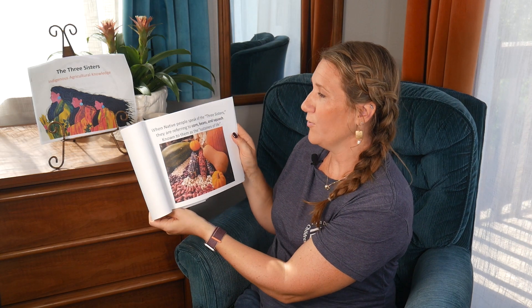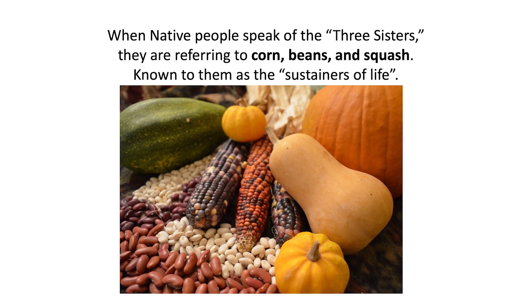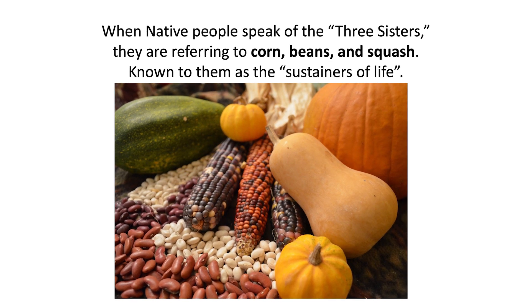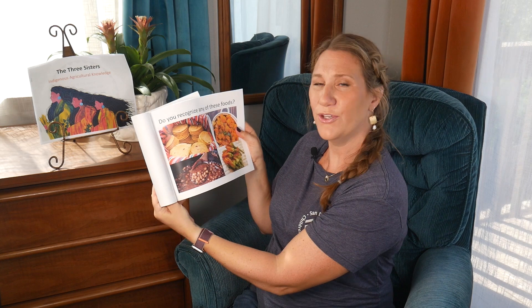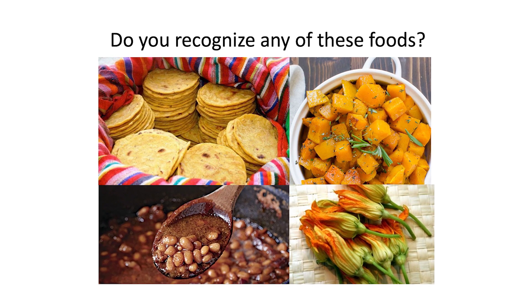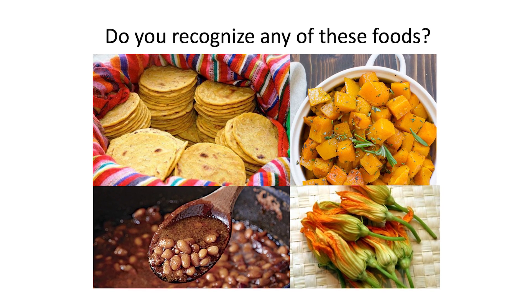When Native people speak of the three sisters, they're referring to corn, beans, and squash, known to them as the sustainers of life. Do you recognize any of these foods? Maybe some tortillas, beans, squash.